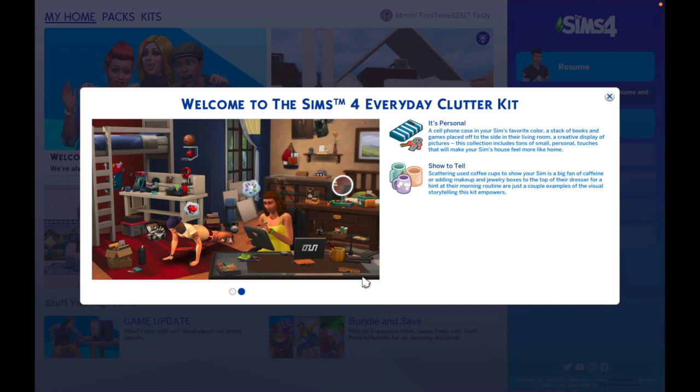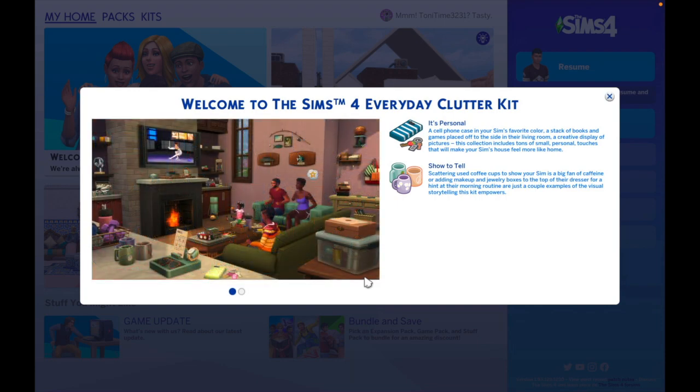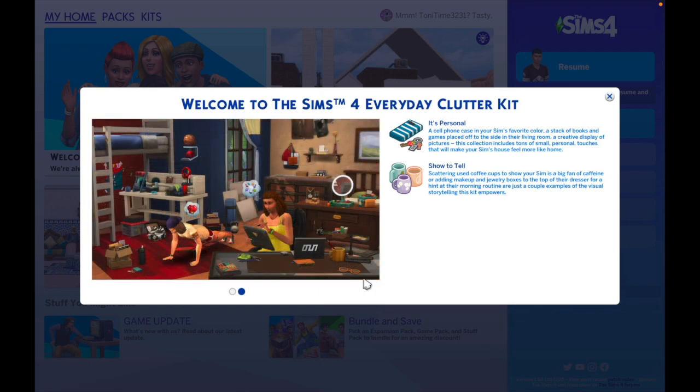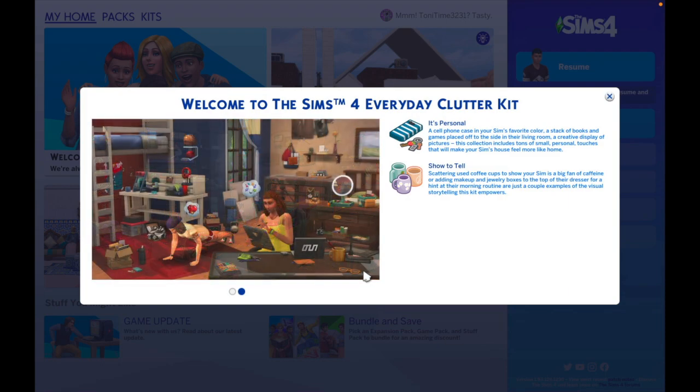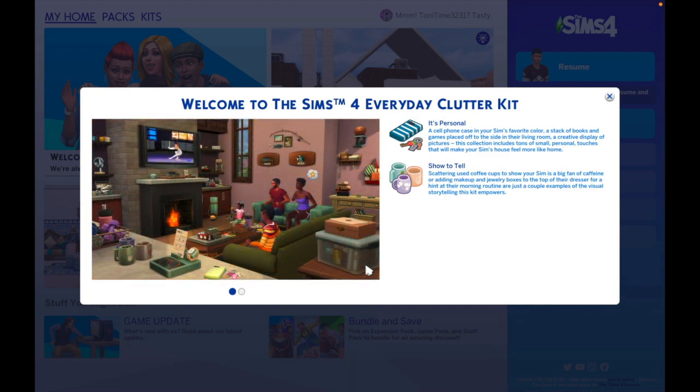This collection includes tons of small personal touches that will make your Sim's house feel more like home. Show and tell — scattering used coffee cups to show your Sim is a big fan of caffeine, or adding makeup and jewelry boxes to the top of their dresser for a hint at their morning routine — are just a couple examples of the visual storytelling this kit empowers. I've been updating my personal Sim's home for literally the last three months, just adding little touches.